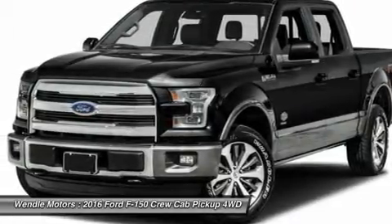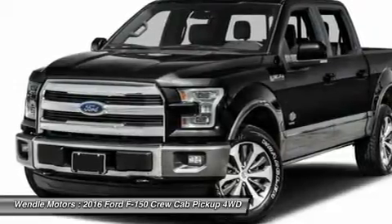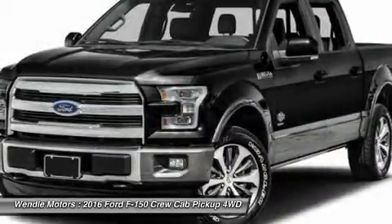Buy with confidence. Going when the Ford sales has been exceeding customer expectations for many years and will always provide customers with a great value.